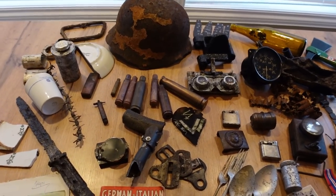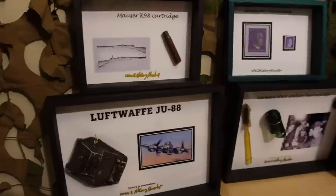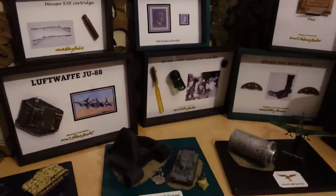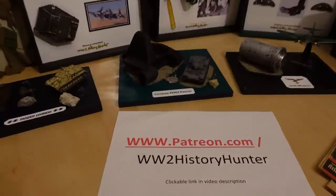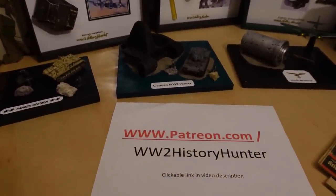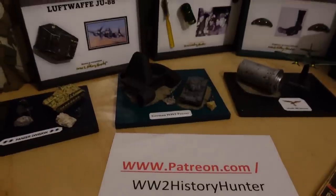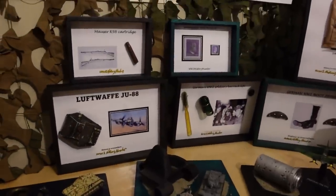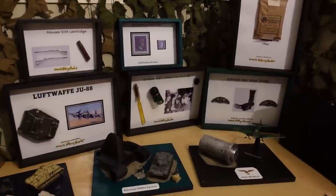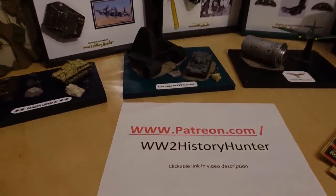Did you know that you can become a WWII History Hunter team member? The artifacts here could be passed on to you — by creating beautiful WWII dioramas and displays, you can be the future keeper of something very special. Check out the link in the video description. You can click that and become a patron team member. Different perks include for-your-eyes-only videos, travel vlogs, restoration projects, and all of that good stuff. But now let's continue our little adventure.